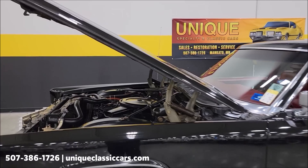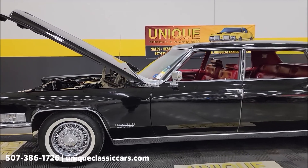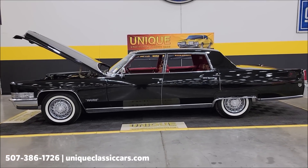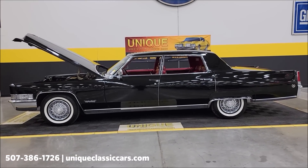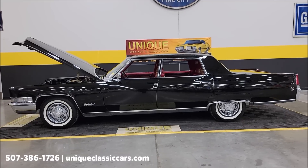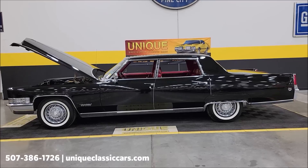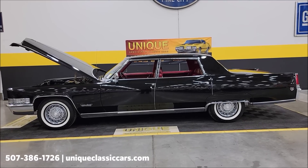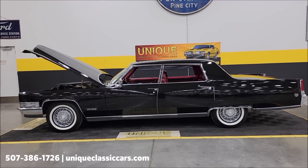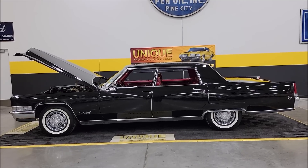Power steering, power brakes, AC — AC will take a little bit of attention. There you go: 1969 Cadillac Fleetwood four-door sedan. Give us a call at 507-386-1726 or visit uniqueclassiccars.com — click the link down below this video. Remember, we do consider trades, financing is available, we can assist with transportation, and this vehicle may be eligible for an extended service contract.